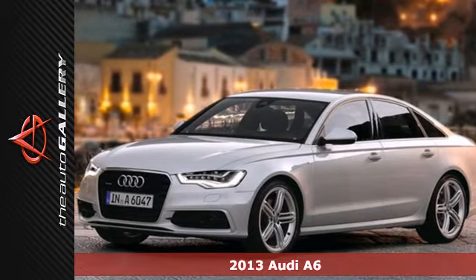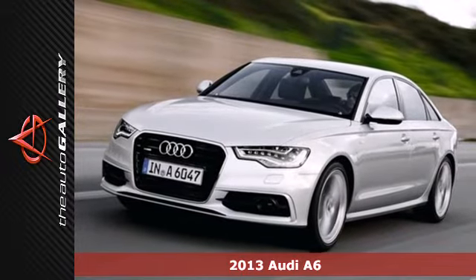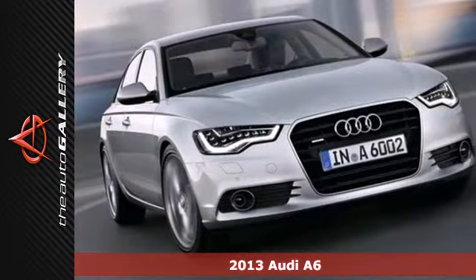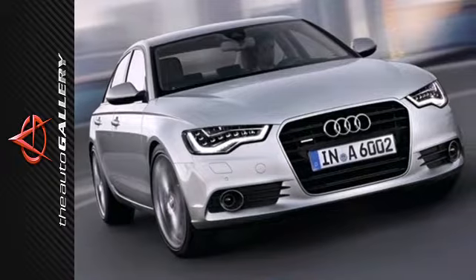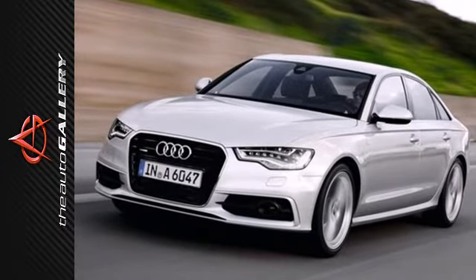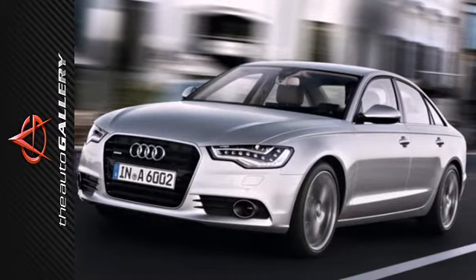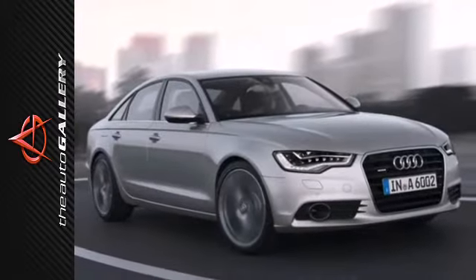It's a 2013 Audi A6. Now's the time to own the luxury sedan of your dreams. The leather memory seats, climate control, moonroof, and multifunction steering wheel offer proof that Audi takes luxury seriously. The dual chrome tip exhaust pipes make the exterior of this sedan as stunning as the driving experience.